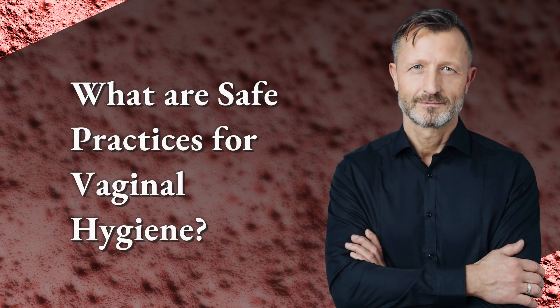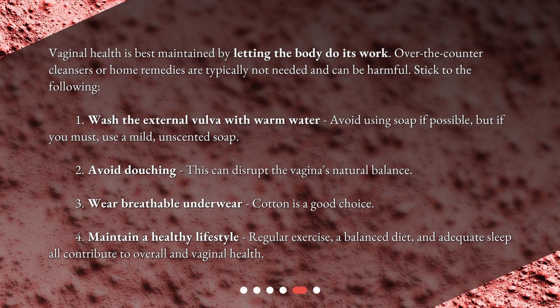What are safe practices for vaginal hygiene? Vaginal health is best maintained by letting the body do its work. Over-the-counter cleansers or home remedies are typically not needed and can be harmful. Stick to the following: 1. Wash the external vulva with warm water — avoid using soap if possible, but if you must, use a mild, unscented soap. 2. Avoid douching, as this can disrupt the vagina's natural balance. 3. Wear breathable underwear — cotton is a good choice. 4. Maintain a healthy lifestyle: regular exercise, a balanced diet, and adequate sleep all contribute to overall and vaginal health.